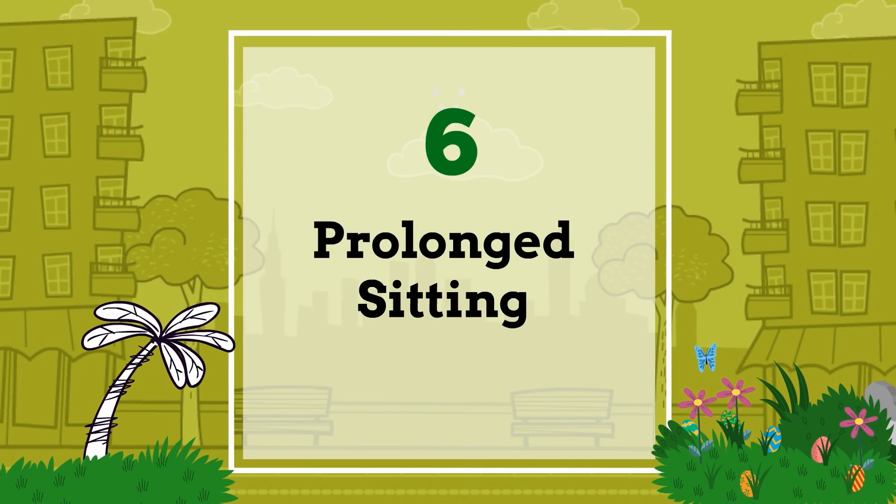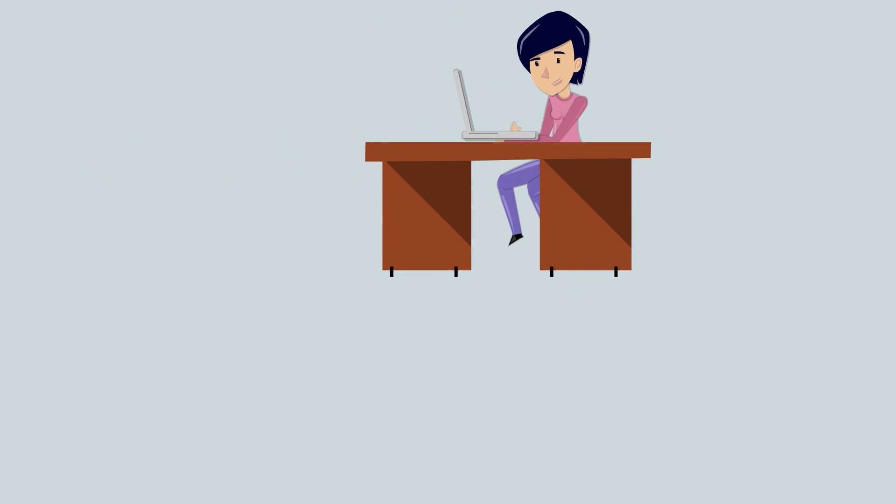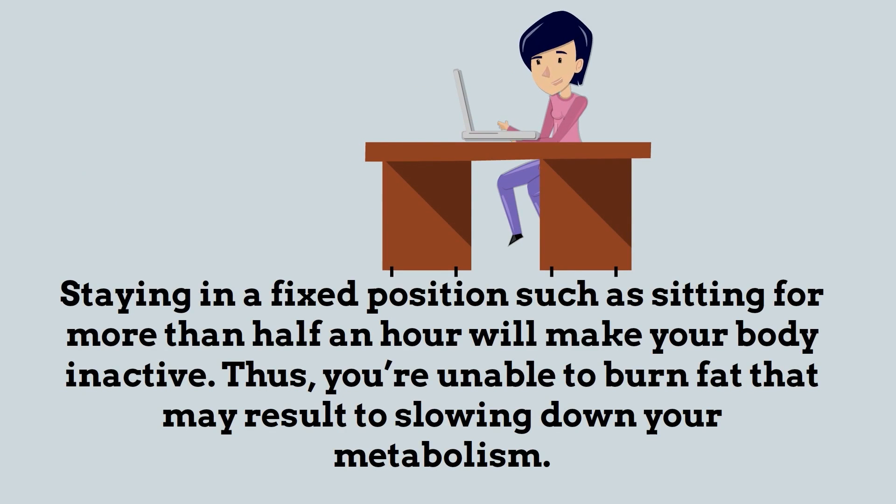Number six: prolonged sitting. Staying in a fixed position, such as sitting for more than half an hour, will make your body inactive, and you'll be unable to burn fat — which may result in slowing down your metabolism.